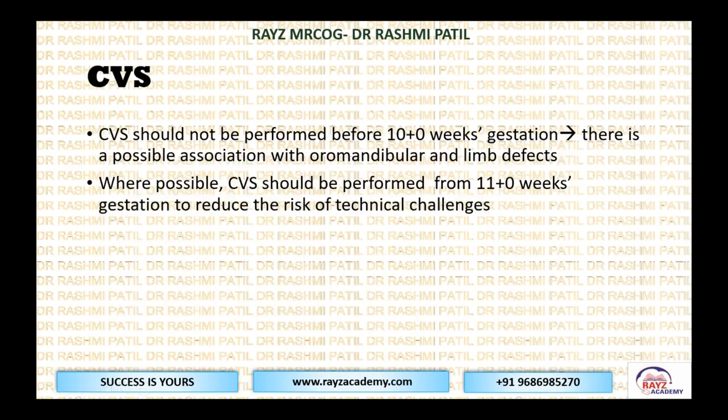Chorionic villus sampling should not be performed before 10 weeks of gestation due to possible association with oromandibular and limb defects. During embryogenesis, by about the eighth week, limbs are developed; by the ninth week, the spine develops. So CVS before 10 weeks can cause oromandibular limb defects. Where possible, CVS should be performed from 11 weeks onwards to reduce even technical challenges.